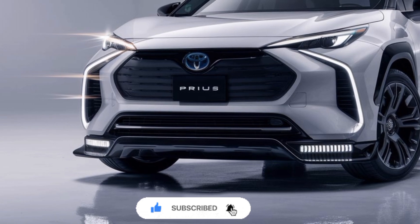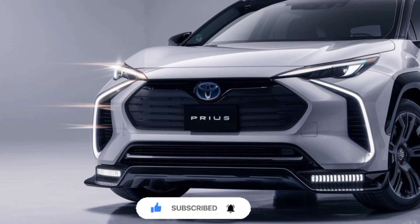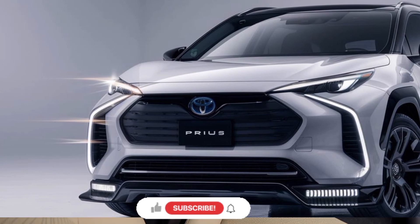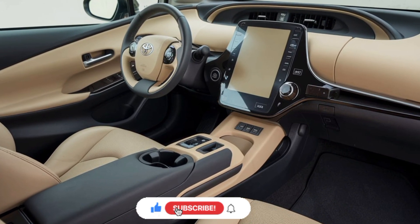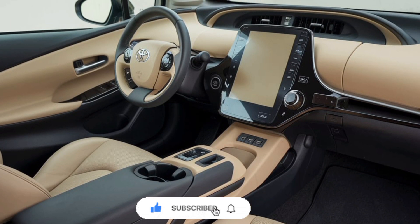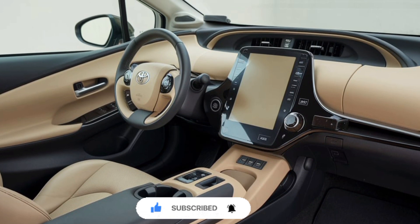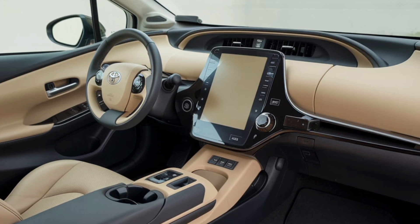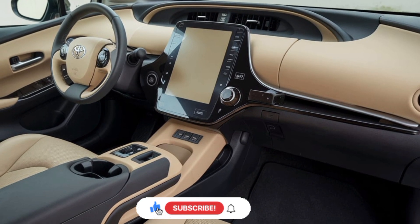LED headlights and taillights add a touch of sophistication, while the available two-tone paint options allow customers to personalize their Prius to their liking. The 2025 Prius boasts a spacious and well-appointed interior that prioritizes comfort and technology. The dashboard features a large, high-resolution touchscreen infotainment system.